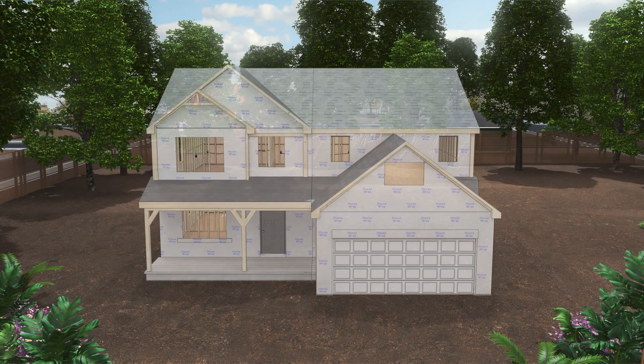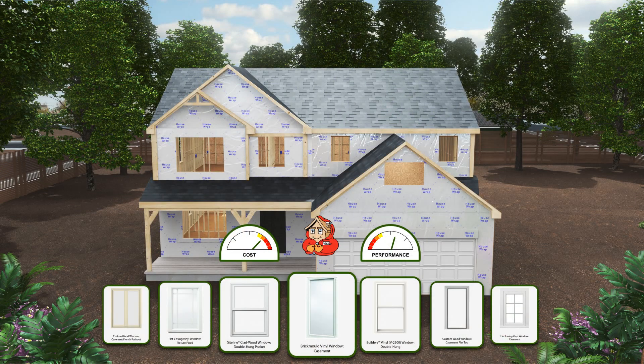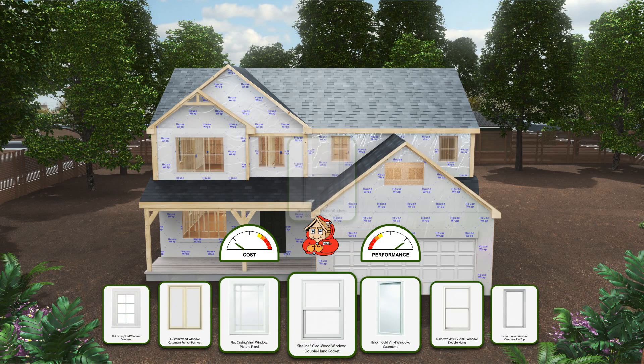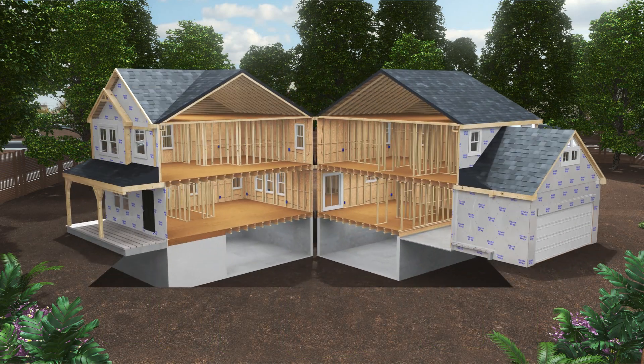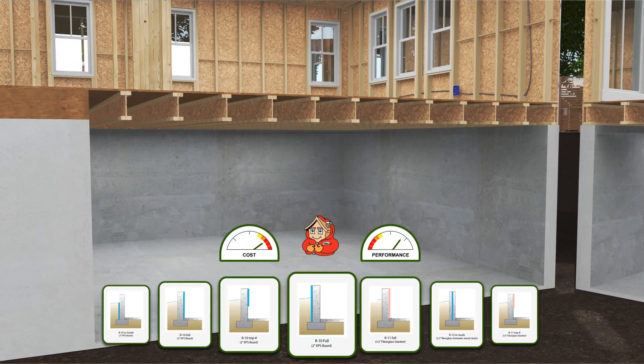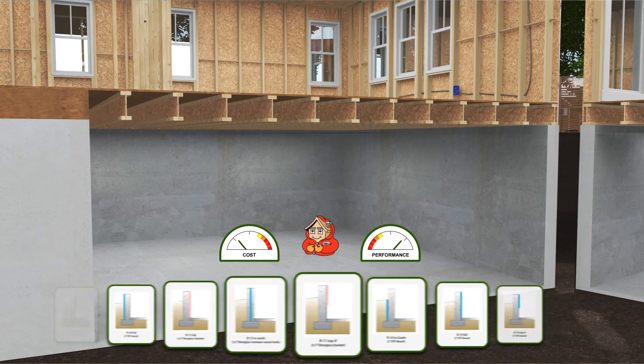We help you build a more comfortable, energy efficient home by analyzing the cost and performance of your building products before you break ground. DR Nelson will find you the right balance of cost and performance, from the windows, to the insulation, to the mechanical equipment.